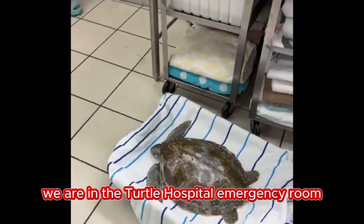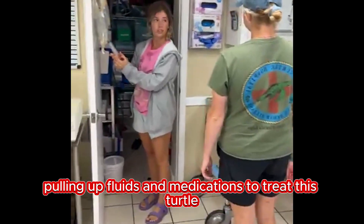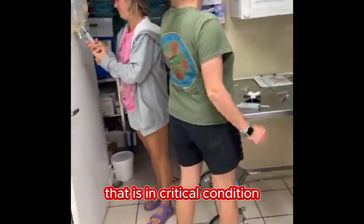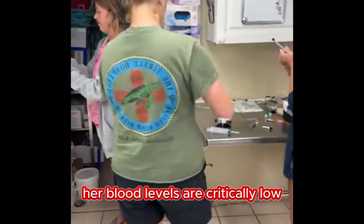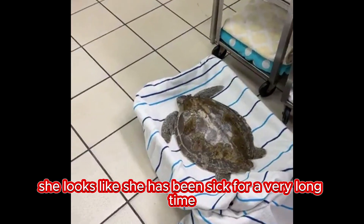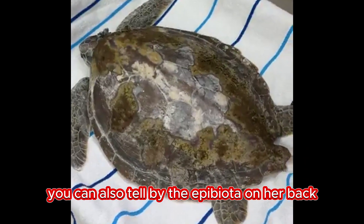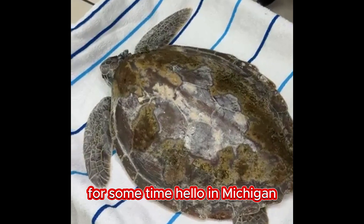We are in the turtle hospital emergency room. We have our rehabilitation team pulling up fluids and medications to treat this turtle that is in critical condition. Her blood levels are critically low, and by her body condition, she looks like she has been sick for a very long time. You can also tell by the epibiota on her back that she had been floating for some time.